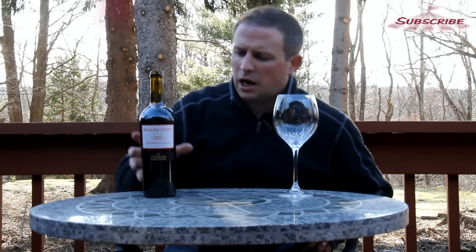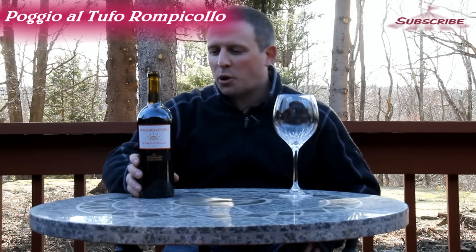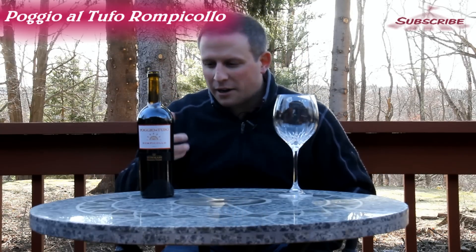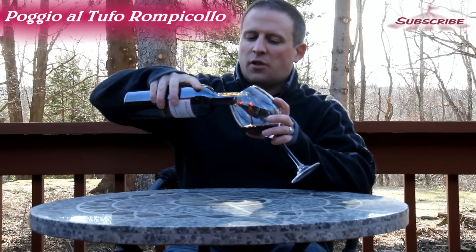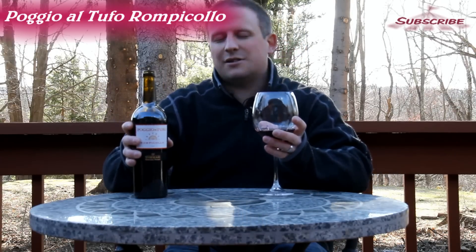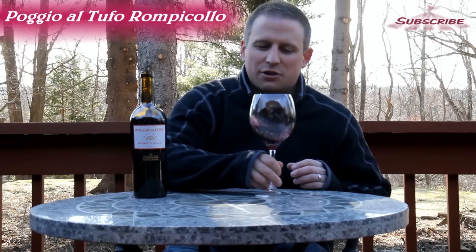Today we have Poggio al Tufo Rompicollo. It's a Toscana and it's 60% Sangiovese and 40% Cab. Loving the 60% Sangiovese — not the biggest cab fan, but let's give it a check out.